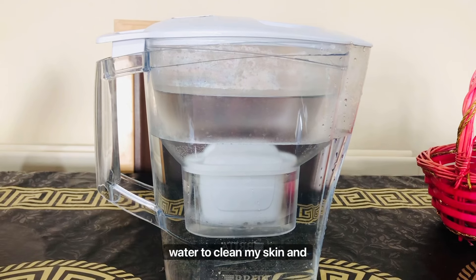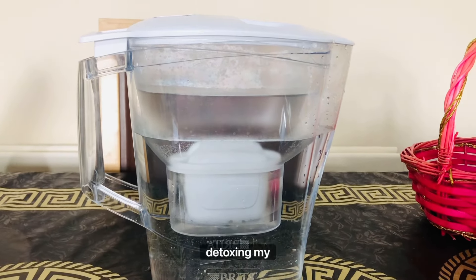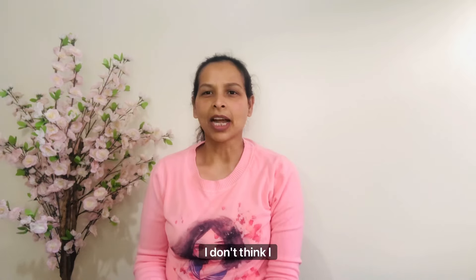I drink at least two liters of water a day to clean my skin and detox my body. First thing in the morning I use only plain water to wash my face — I never use cleanser in the morning.